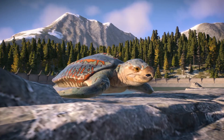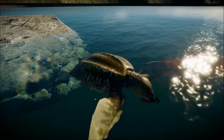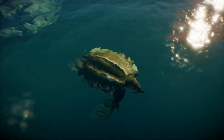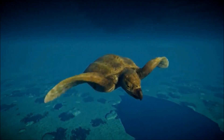Archelon could have also used its shell to help absorb heat from the sun while swimming near the surface, maintaining a stable body temperature via a makeshift solar panel, the large surface area of its shell allowing it to absorb warmth more efficiently. This was crucial for saving energy in the relatively cool waters.